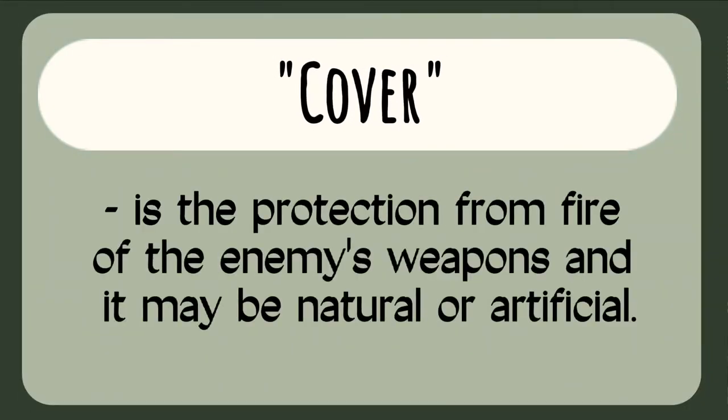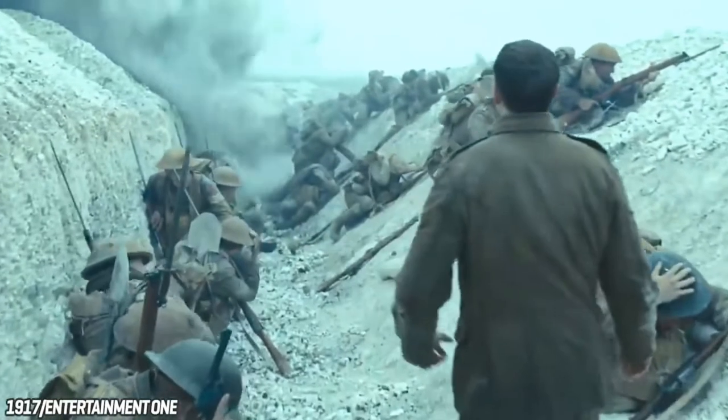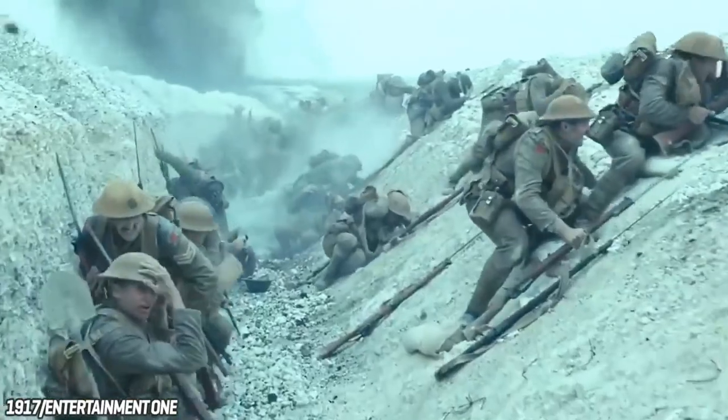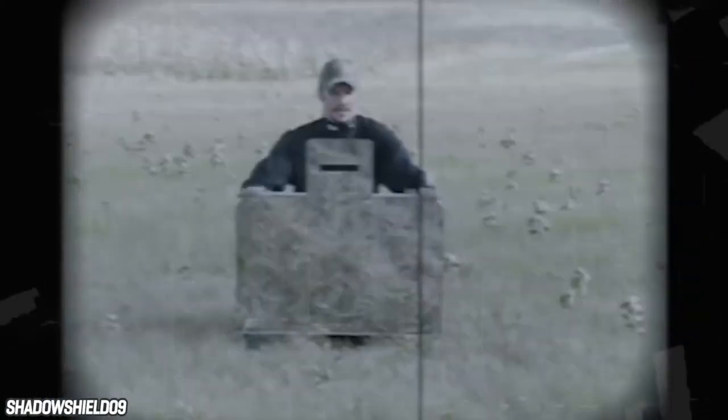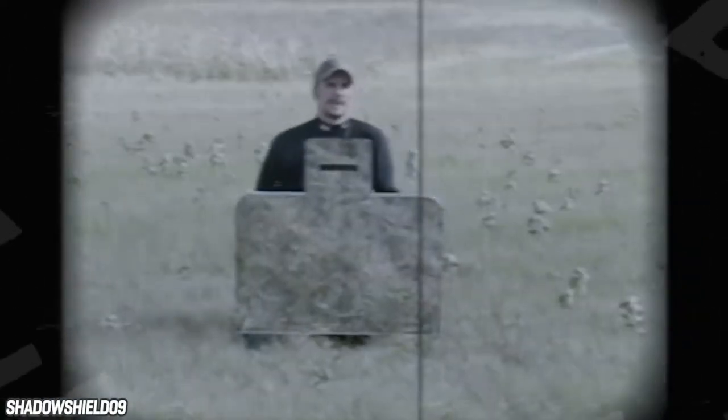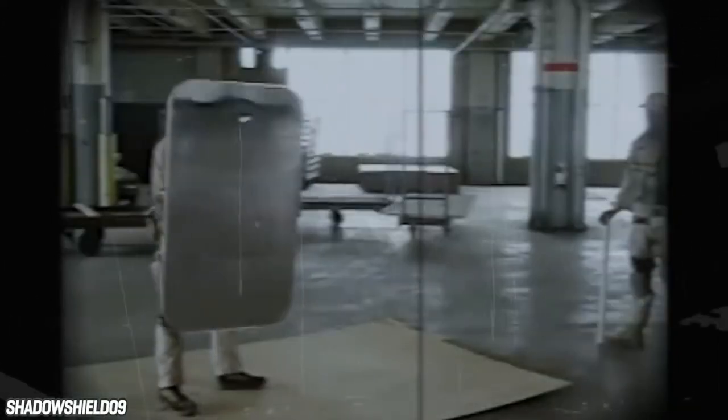Lastly is cover. It is the protection from fire of the enemy's weapons and it may be natural or artificial. Examples of natural cover are logs, trees, stumps, ravines, hollows, and river slopes. While examples of artificial cover are bulletproof vests, walls, fighting holes, trenches, rubble, and craters.